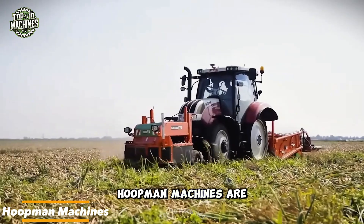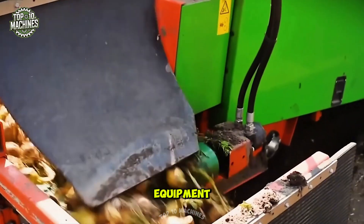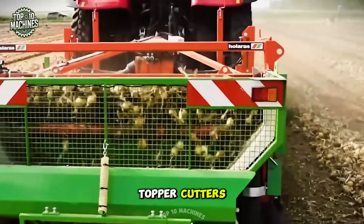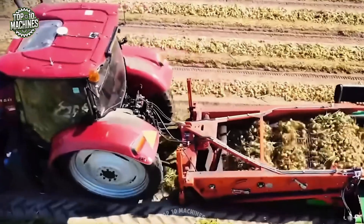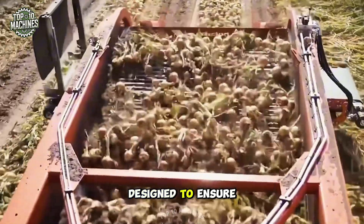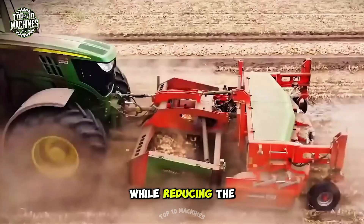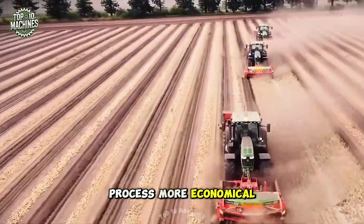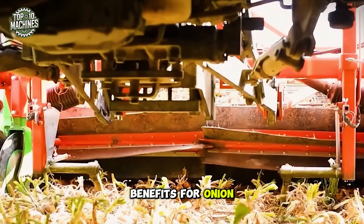Hoopman machines are known for their focus on designing and manufacturing specialized equipment for onion processing. Their range includes topper onion harvesters and topper cutters, each built for reliability and equipped with advanced technology. These machines are designed to ensure efficiency and precision, maximizing productivity while reducing the physical effort required. By making the process more economical and less labor-intensive, they provide significant benefits for onion growers.